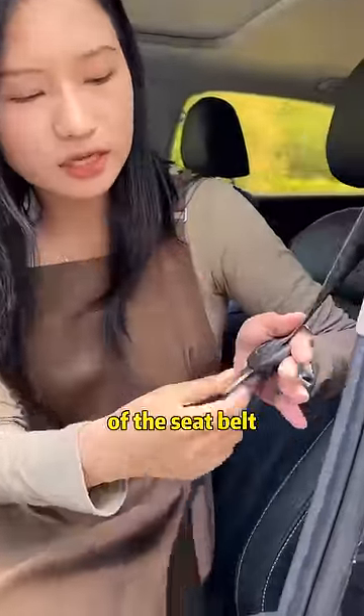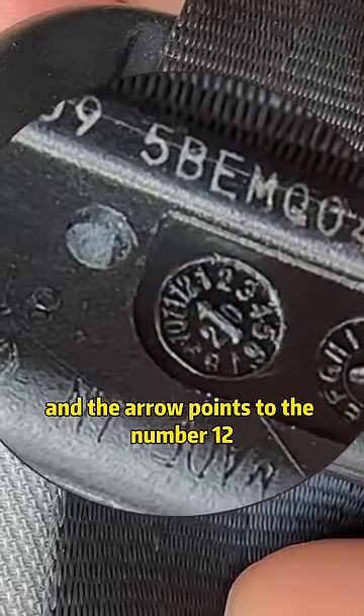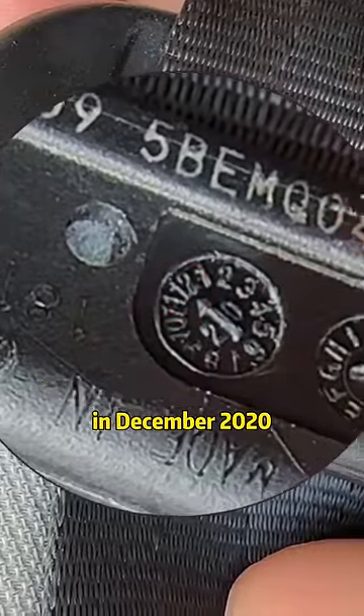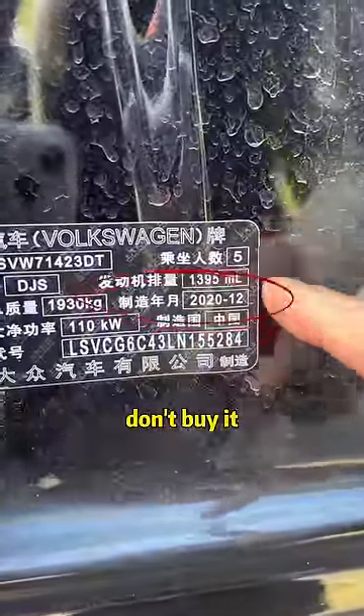Third: be sure to check the production date of the seatbelt. Look carefully — there is a number in the small circle and an arrow pointing to a number indicating the month. For example, '20' in the circle with the arrow pointing to '12' means the belt was produced in December 2020. Open the passenger door and compare this date with the production date on the car's nameplate. If they don't match, it's probably an accident car — don't buy it.